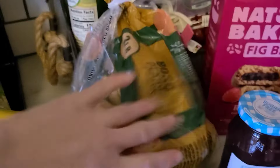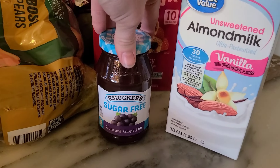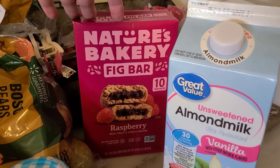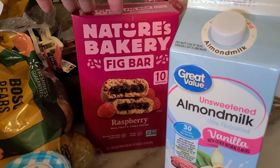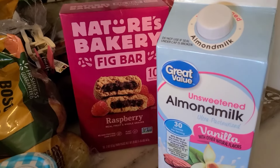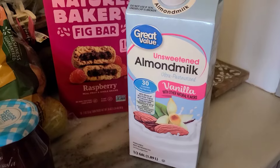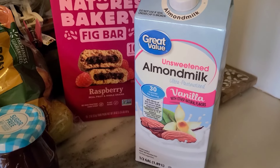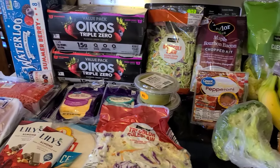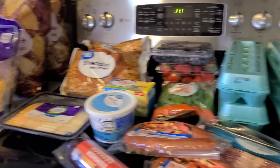Grabbed some sugar-free concord grape jam and then some bars — we usually use those on co-op days since bars are easy for everybody to grab. That's our snack on co-op days. Also grabbed some more unsweetened vanilla almond milk — I usually use that in my coffee and smoothies. That is the first half.